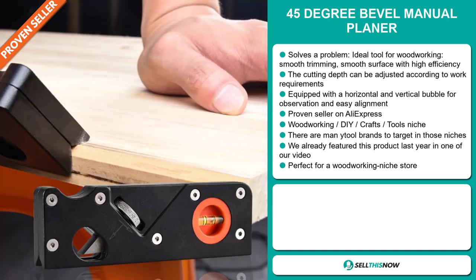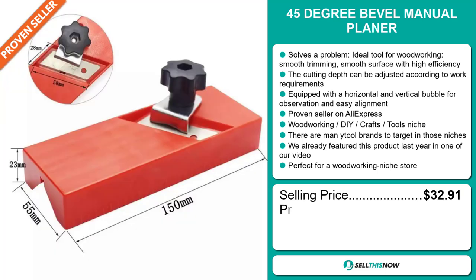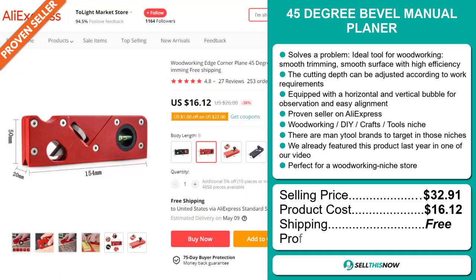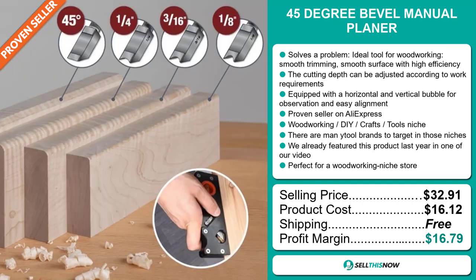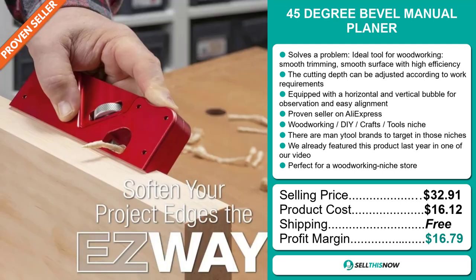The selling price for the 45 degree bevel manual planer is $32.91, whereas the product cost is only $16.12. Shipping is completely free, so you're looking at a very good profit margin of $16.79. Sell this now.